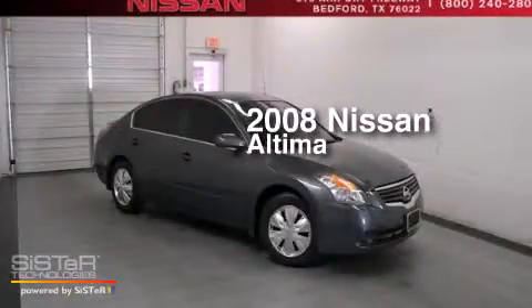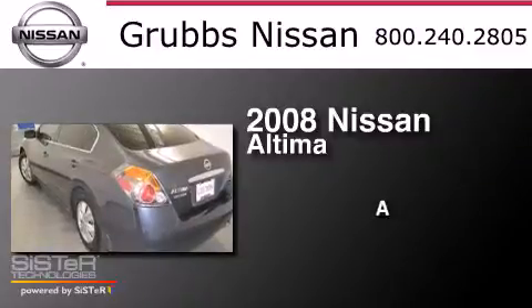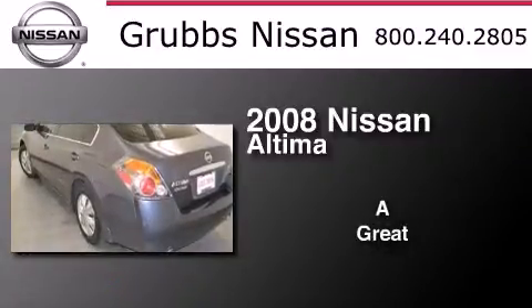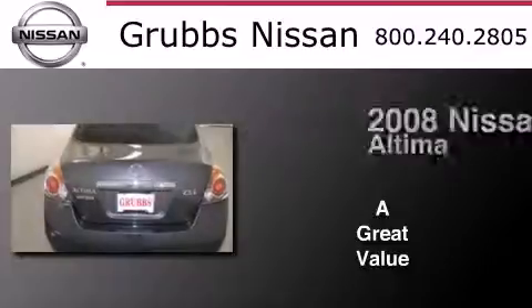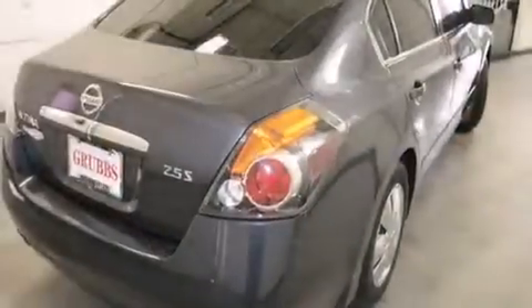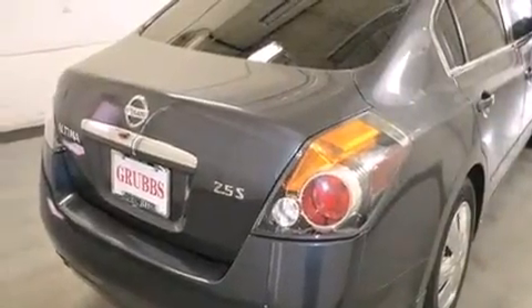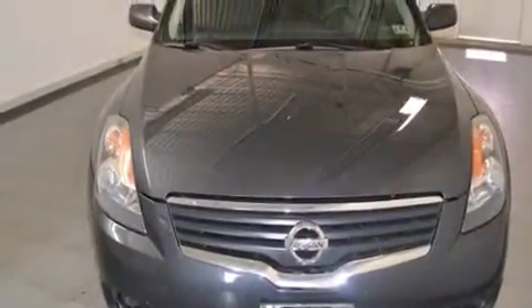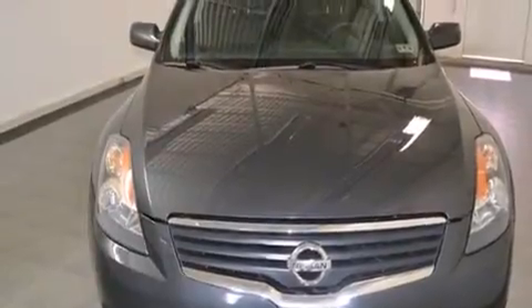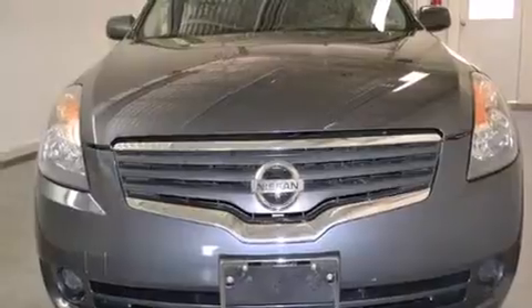This is a 2008 Nissan Altima. All of the following features are included: cruise control, full power accessories, a rear window defroster, side curtain airbags, variable valve timing, tinted glass, an anti-lock braking system, and keyless ignition.